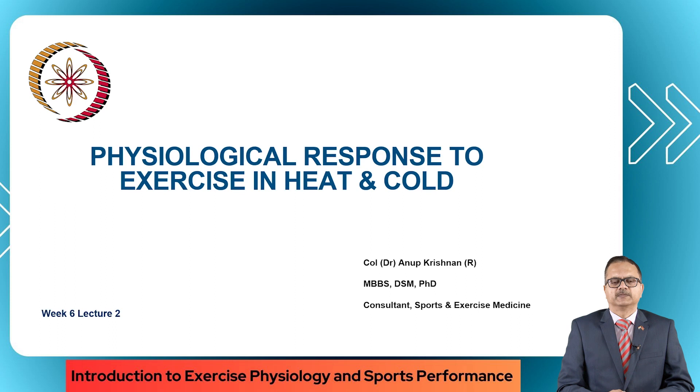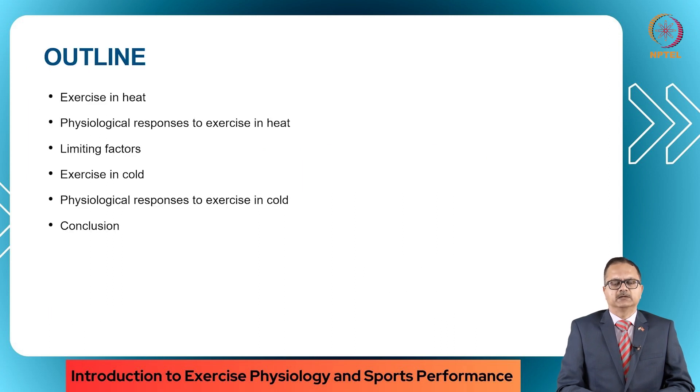Good morning ladies and gentlemen and welcome back to week 6 of this course on exercise physiology and sports performance. This is lecture 2 where we will be dealing with the physiological response to exercise in heat and cold. I will be covering this topic under the following heads: exercise and heat, physiological responses to exercise and heat, limiting factors, exercise and cold, physiological responses to exercise and cold, and conclusion.